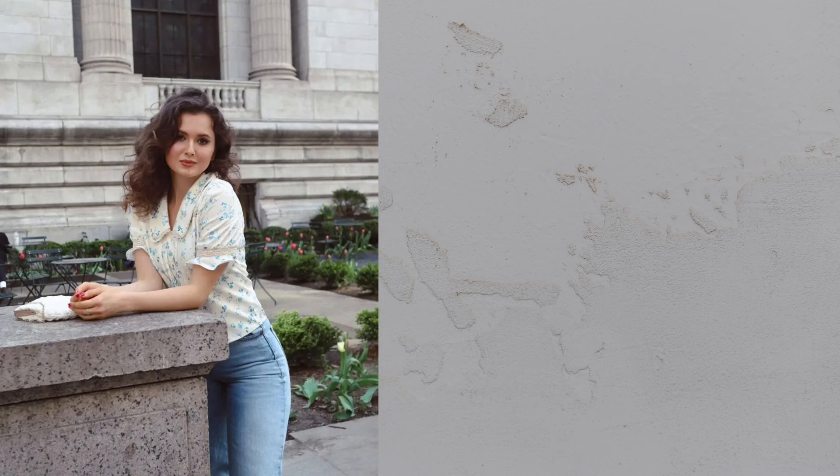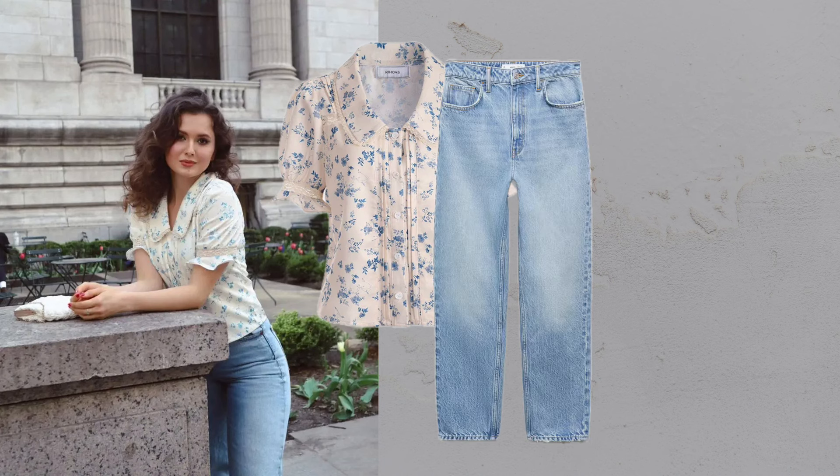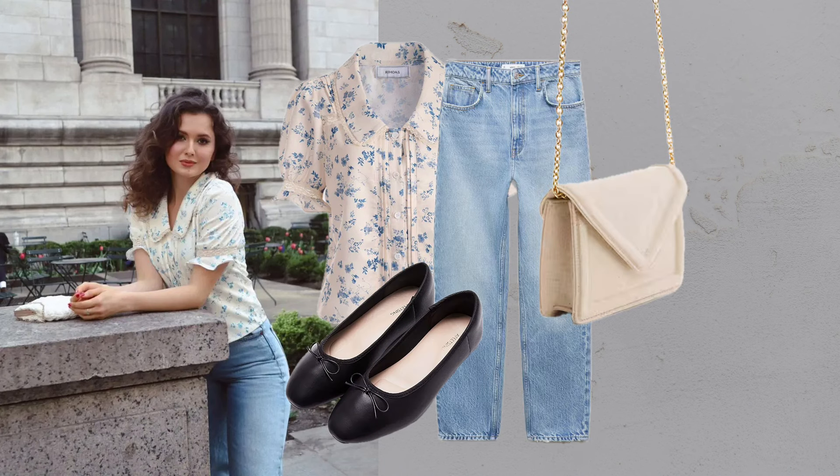Floral shirt plus jeans — casual yet fashionable. A floral short-sleeved shirt with jeans and a white bag creates a clean, stylish look.